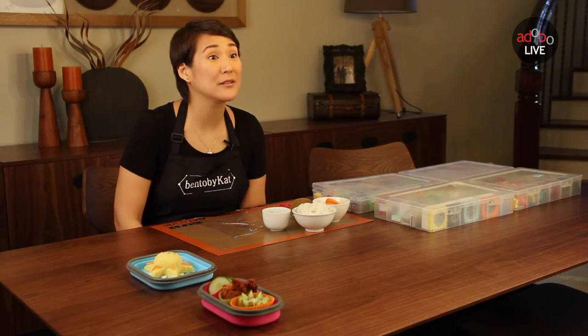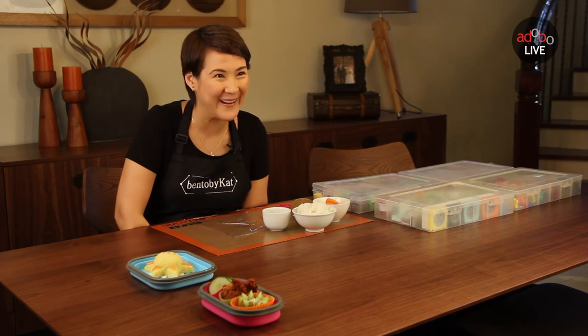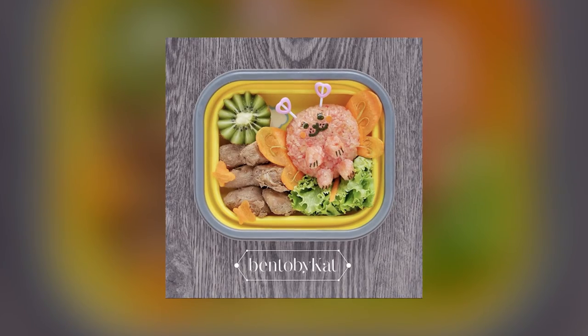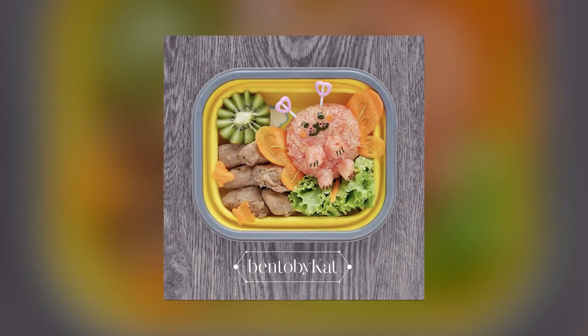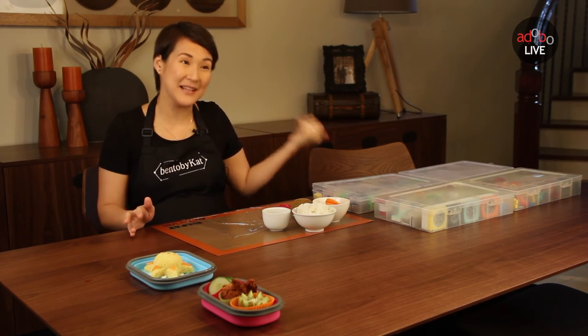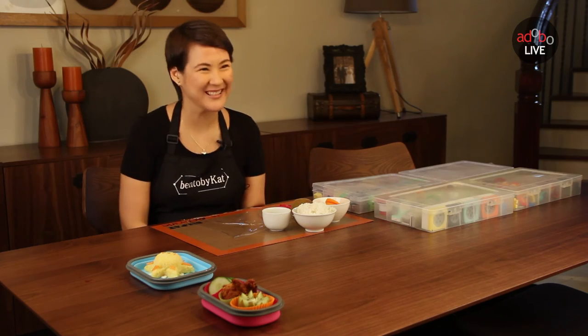I found out that in school, the teachers would even take photos of the boxes, of the baon. Sometimes as soon as she opens the box, all her classmates are around her — and my son too. And then they would take photos of my work, of the box.